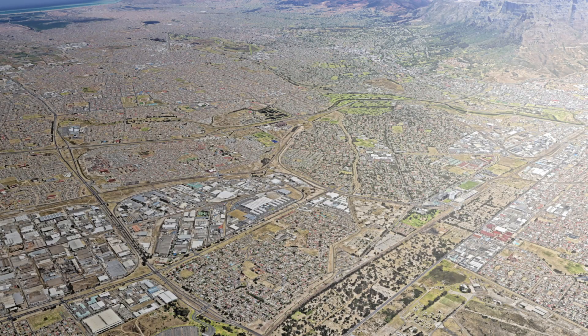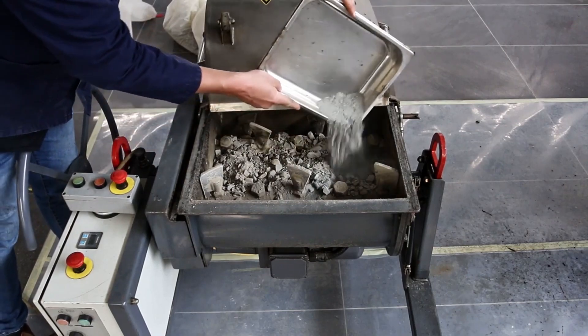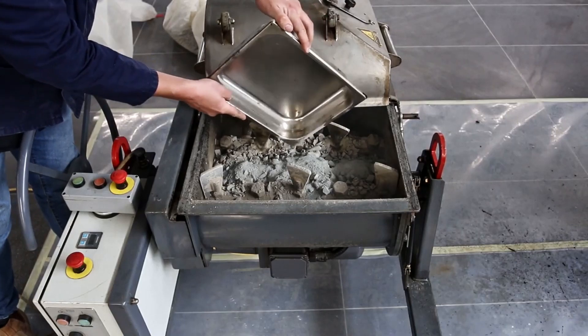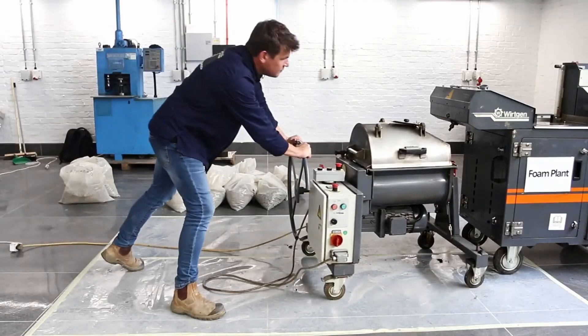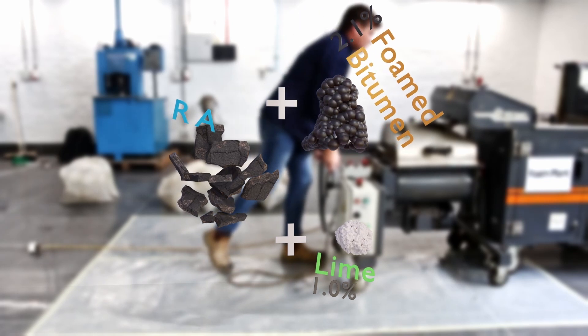Reclaimed asphalt or RA is stored at a central stockpile location where it is stabilised with foamed bitumen. A mix design was carried out in a laboratory facility to determine the quantities of bitumen and the effective active filler. Lime was chosen as the active filler as it allows more flexibility in stockpiling BSM than cement. The optimum BSM mix was found to be reclaimed asphalt stabilised with 2.1% foamed bitumen and 1% lime.